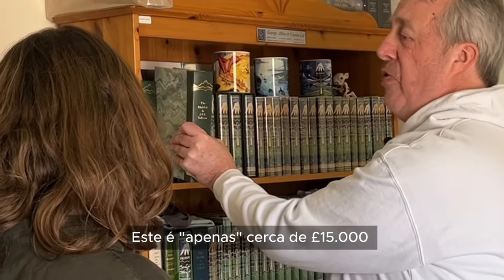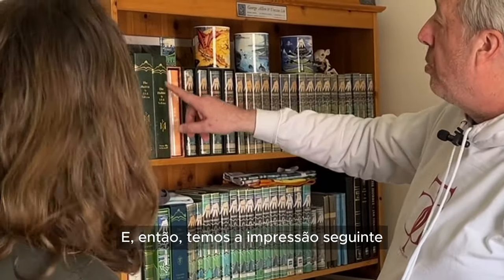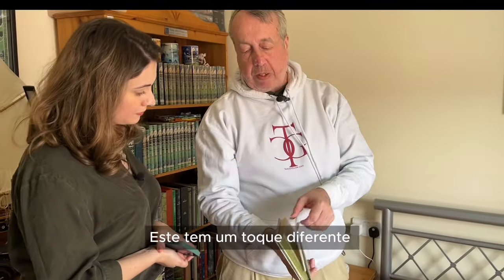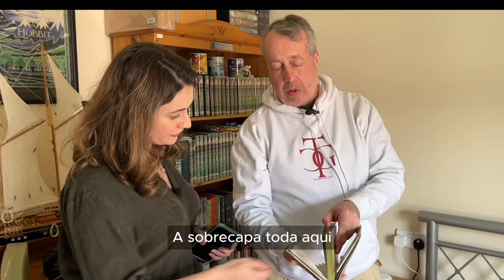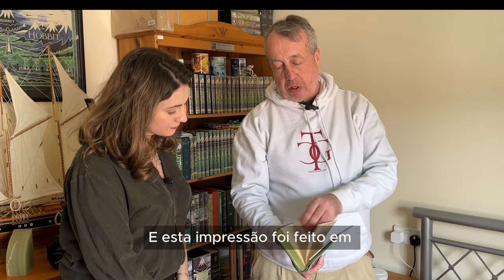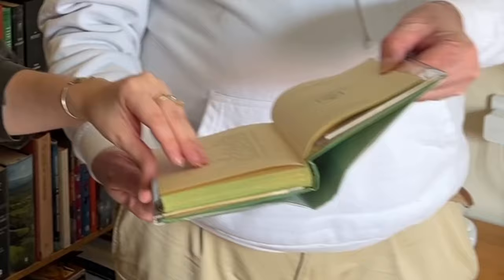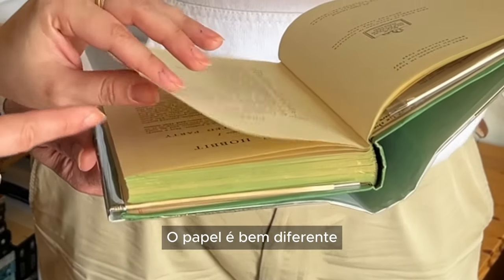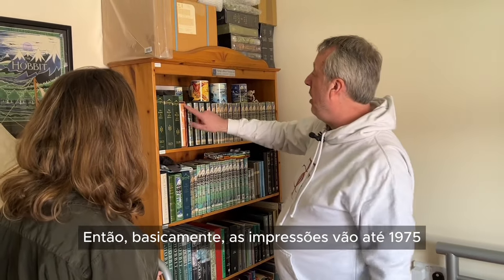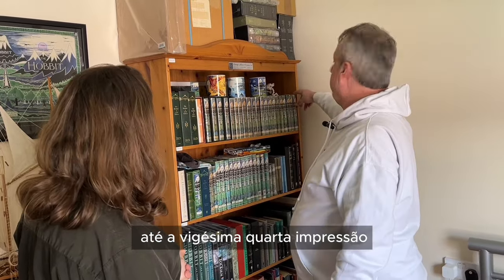This one is only worth about £15,000, unlike that one, because it's a later printing. Then we get the third printing of The Hobbit, which is from the war — this has the original dust jacket and the green is still on there. This one was done on war economy paper because it's during the war, so the paper is quite different. These go all the way up to 1975 — that's the first printing up to the 24th printing. This is the American first printing, which came out in 1938.